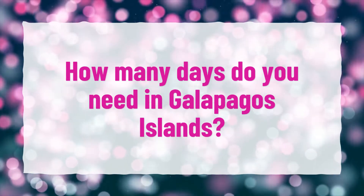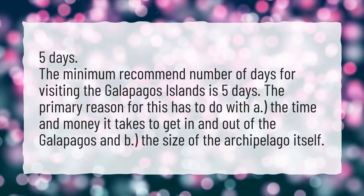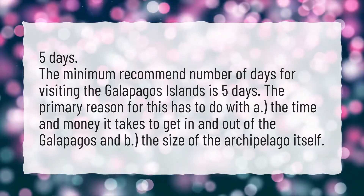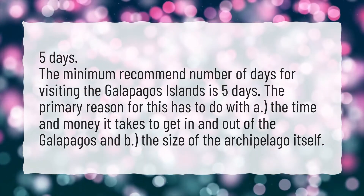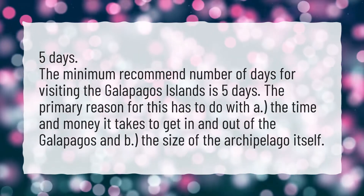How many days do you need in Galapagos Islands? 5 days. The minimum recommended number of days for visiting the Galapagos Islands is 5 days. The primary reason for this has to do with: A, the time and money it takes to get in and out of the Galapagos, and B, the size of the archipelago itself.